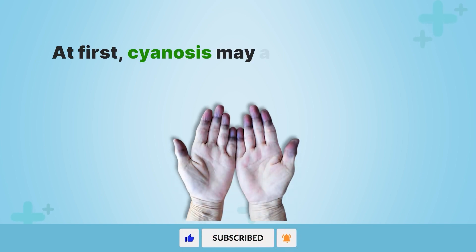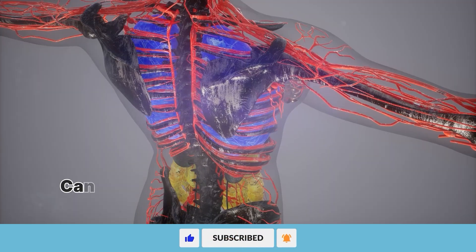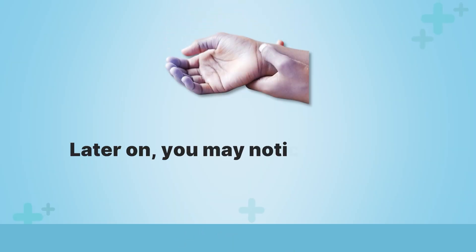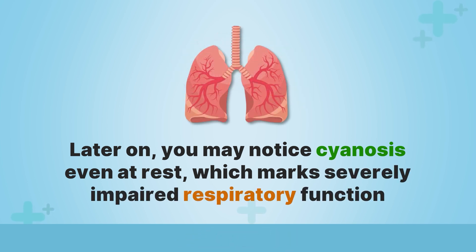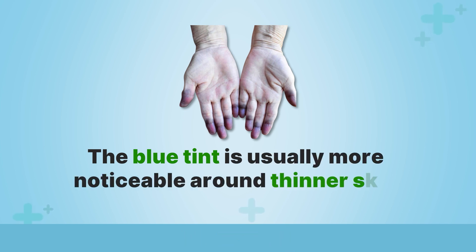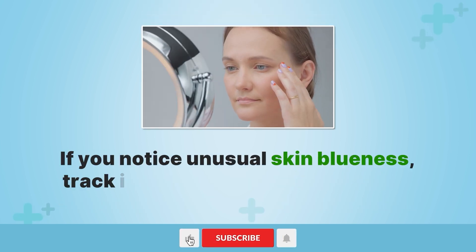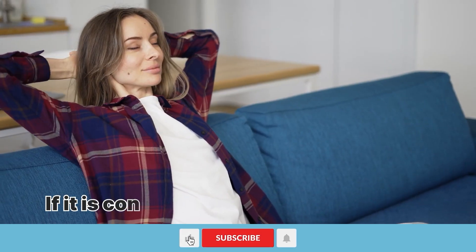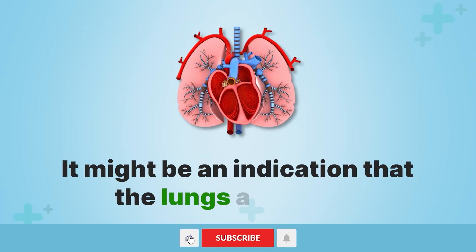At first, cyanosis may appear only while physically active, as compromised lungs cannot meet the increased oxygen demands of the body during these times. Later on, you may notice cyanosis even at rest, which marks severely impaired respiratory function. The blue tint is usually more noticeable around thinner skin covering cartilage and bony areas. If you notice unusual skin blueness, track its frequency and correlation to physical activities. If it is constant or worsens even at rest, it might be an indication that the lungs are failing.